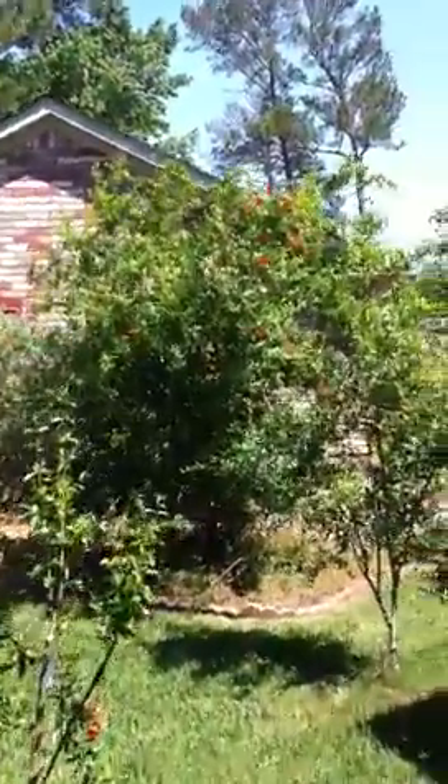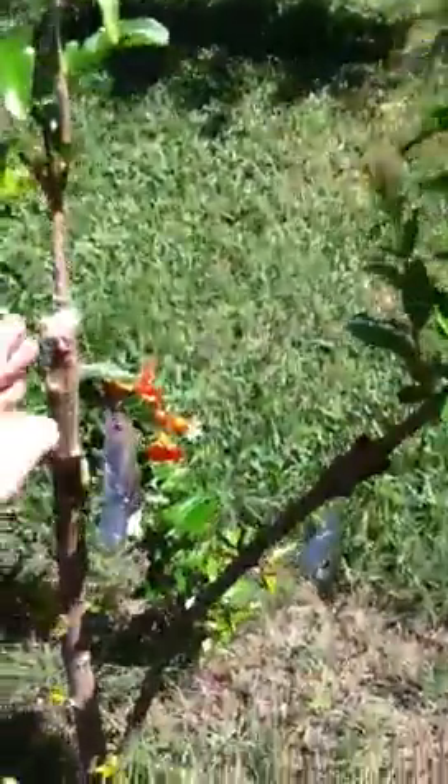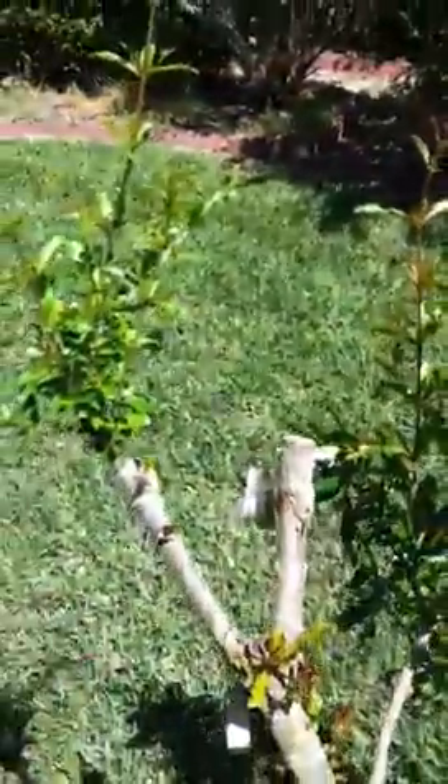Here you can see my cleft grafts — there's a Harley that has healed well, there's a Desertini, some Meyer lemon, and there's a Suriname cherry in a pot. We've got a few berries hiding in there — decided to try those.